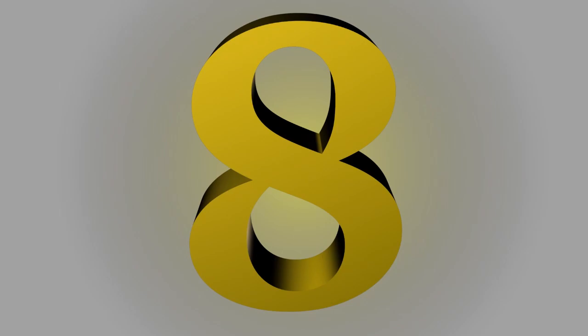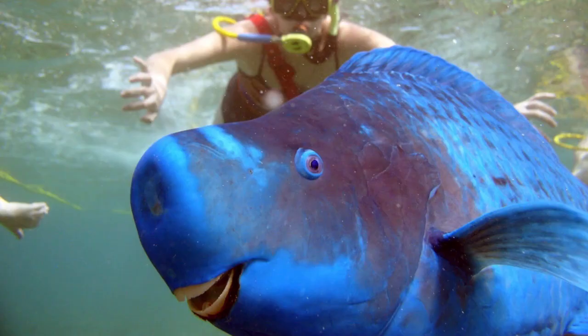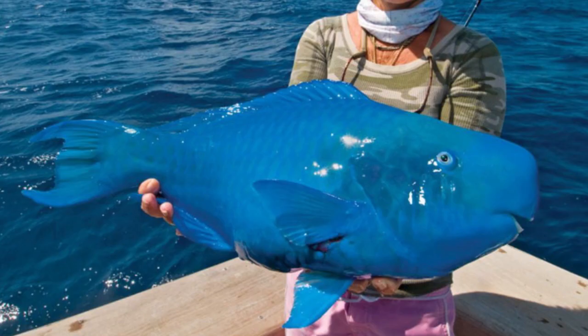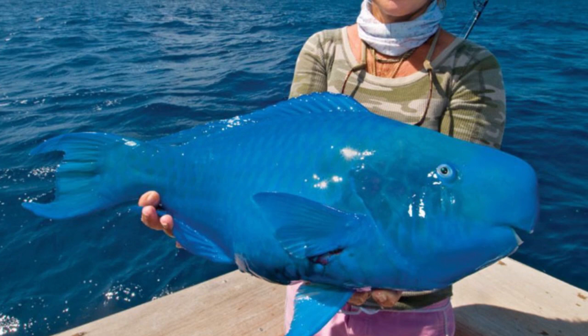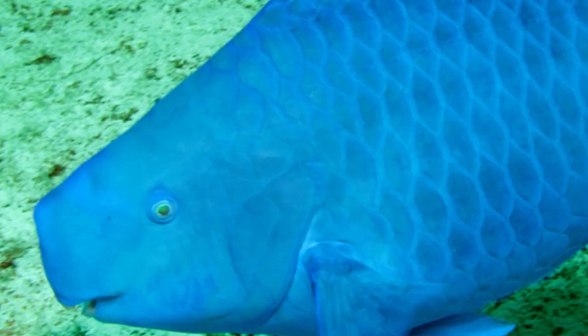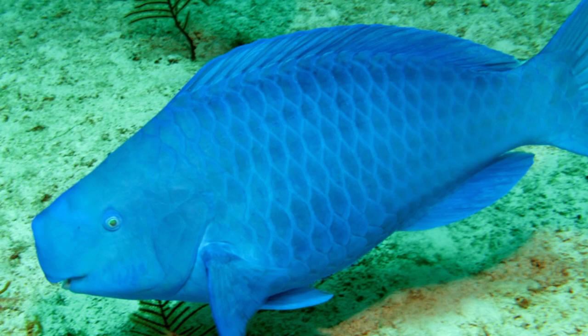8th place. The blue parrotfish is a member of the parrotfish genus Scarus. It is found on coral reefs in shallow water in the tropical and subtropical parts of the Western Atlantic Ocean and the Caribbean Sea. They are uniformly blue with a yellow spot on their heads that fades as they age.